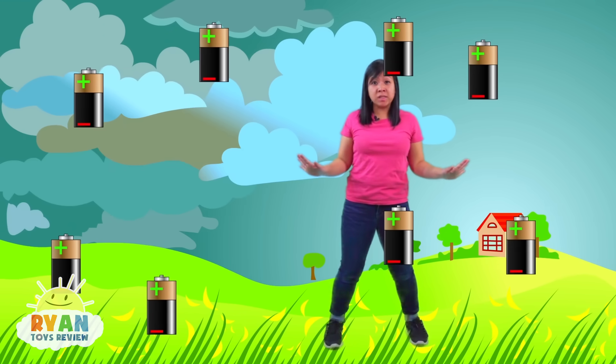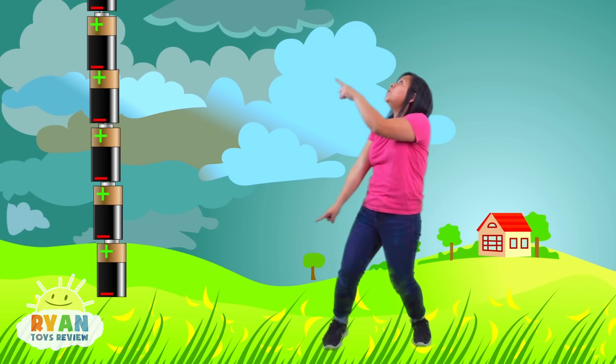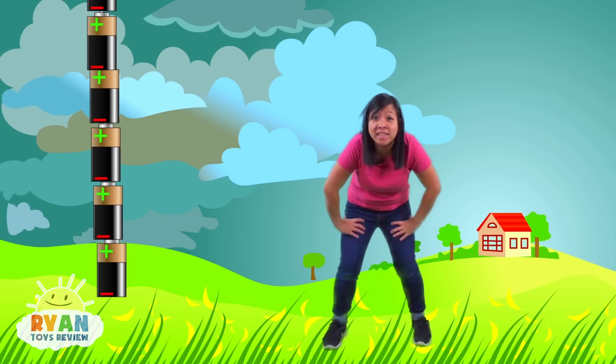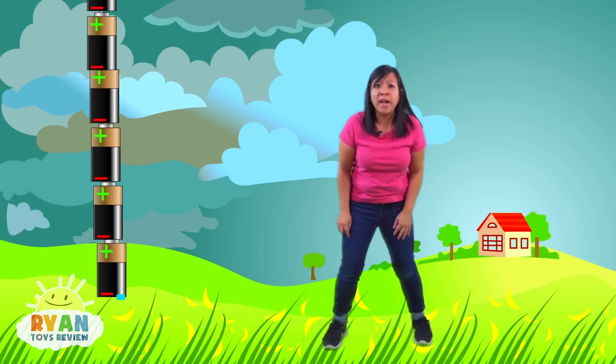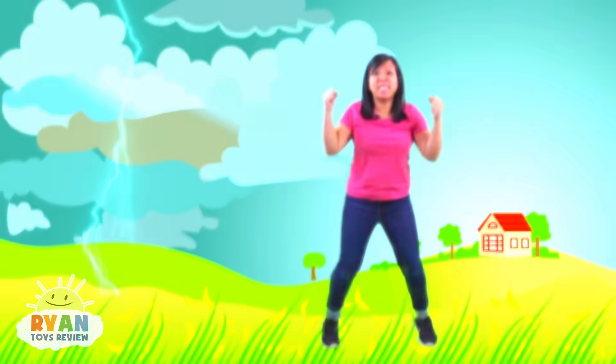Now, think of a whole bunch of batteries stacked from the ground all the way to the clouds! Once all of the batteries are connected, that's lightning!